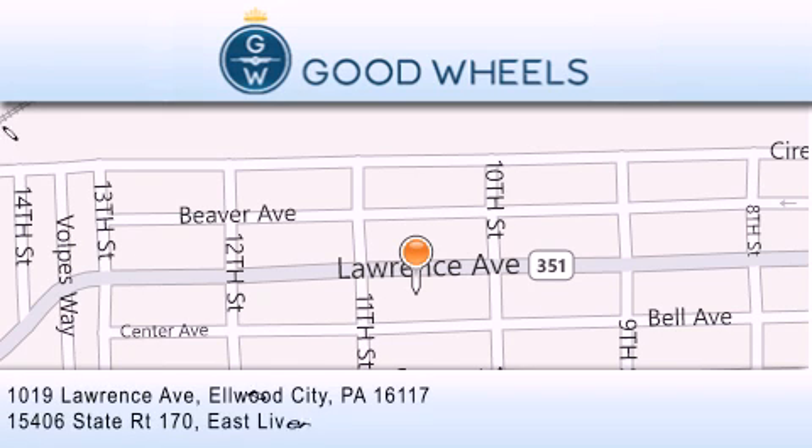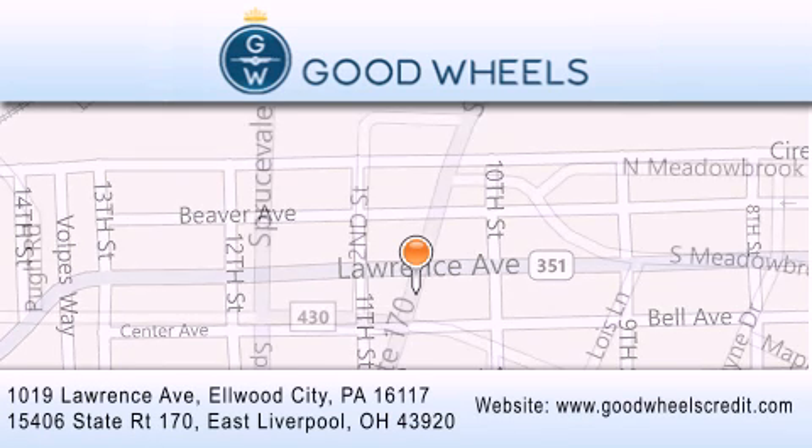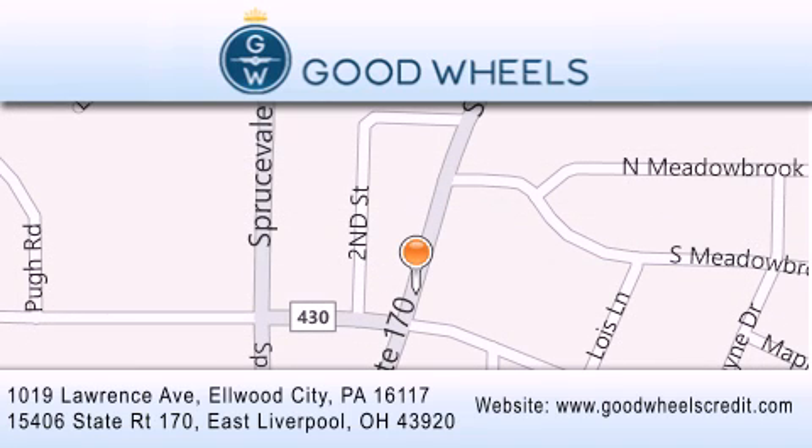We are located at 1019 Lawrence Avenue in Elwood City and at 15406 State Road 170 in East Liverpool. Our goal is to exceed all of your expectations to ensure that you'll return for future visits.